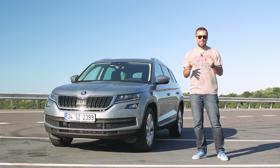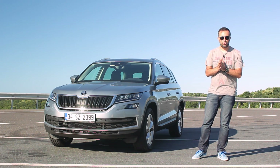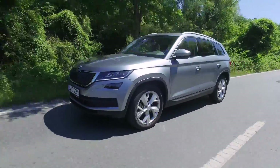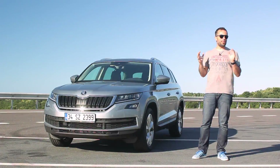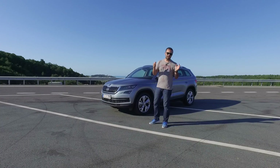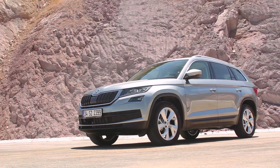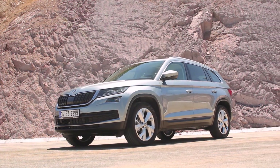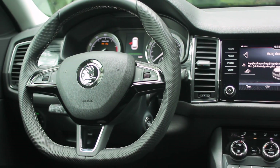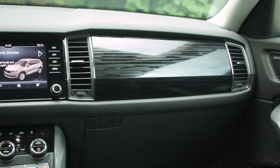Kodiak'ın Volkswagen ailesindeki rakipleri aslında hangileri? Biraz karışık bir durum. Volkswagen'de Tiguan var ama bundan biraz daha küçük. Seat Ateca var. Audi Q5 var, o da bundan biraz daha küçük. Her ne kadar aynı MQB platformdan yapılmış olsa da bu büyüklüğü sağlayan en büyük neden aks mesafesi. Bu otomobilin aks mesafesi diğer otomobillerden yaklaşık 20 cm daha uzun. Aks mesafesi deyince akla iç hacmin büyüklüğü geliyor. Skoda markasının misyonu içerisi geniş ve fonksiyonel otomobiller sunmak, o yüzden bu Volkswagen ailesinin en fonksiyonel SUV'lerinden biri.